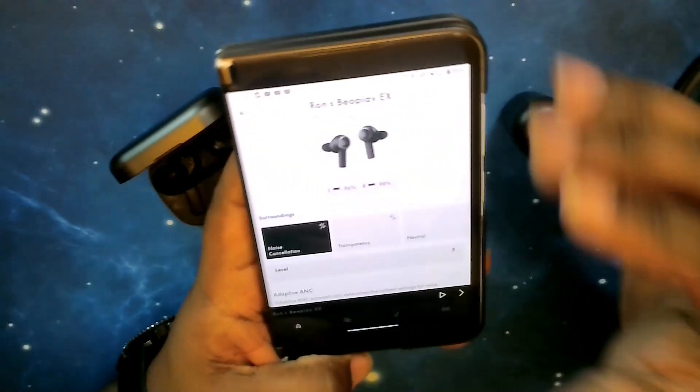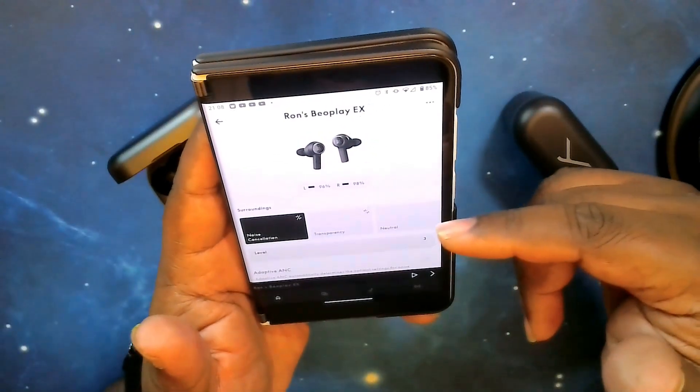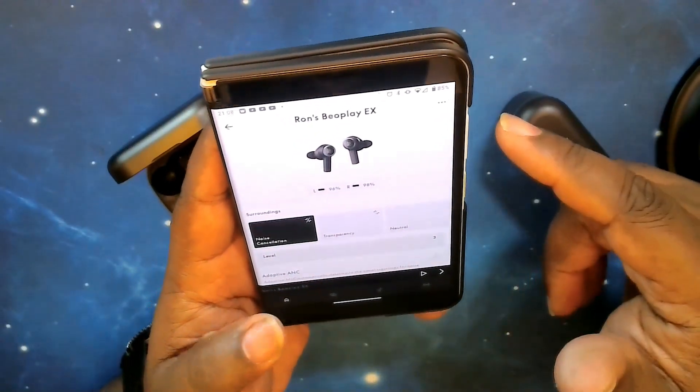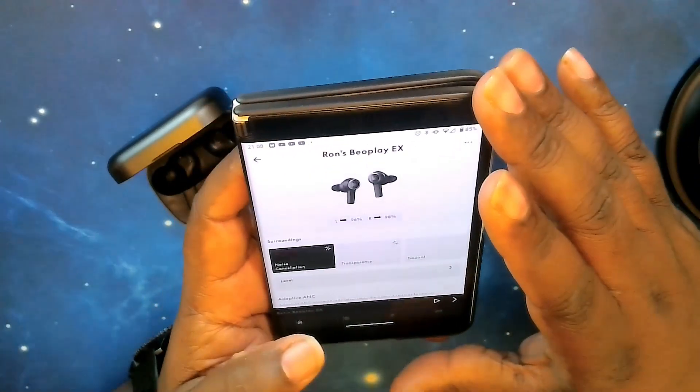That's the walkthrough of the Bang & Olufsen app for the Beoplay EX. Now we're going to swap these out, get the Free BYRD paired up, and take a stroll through their app.